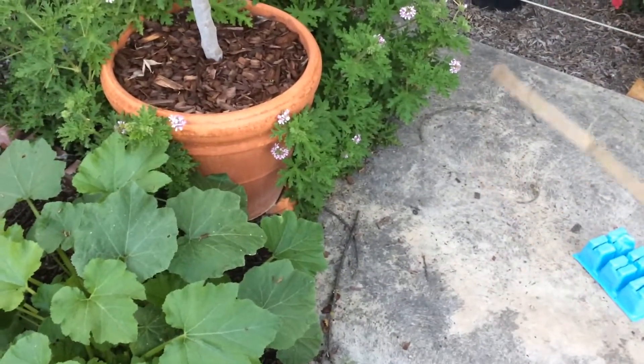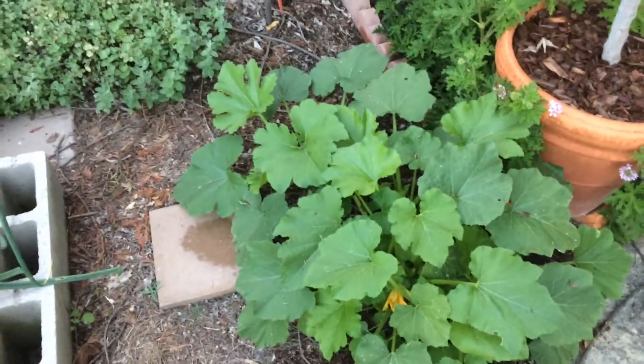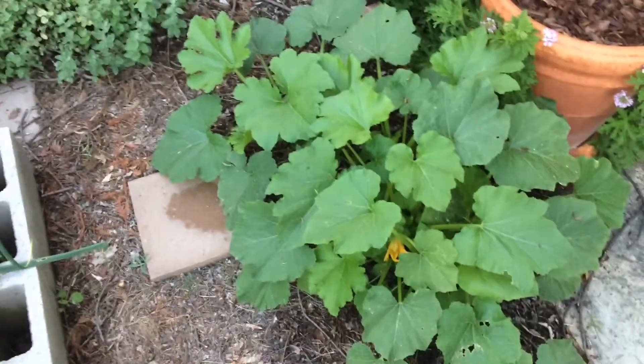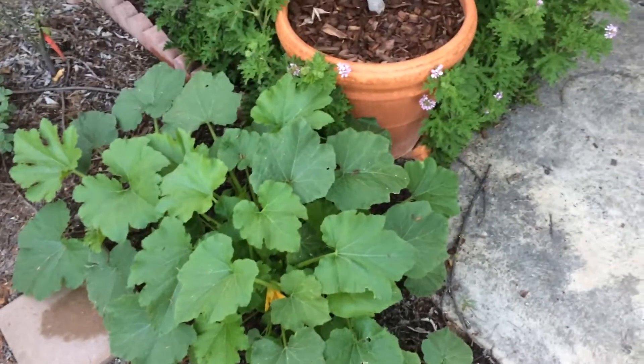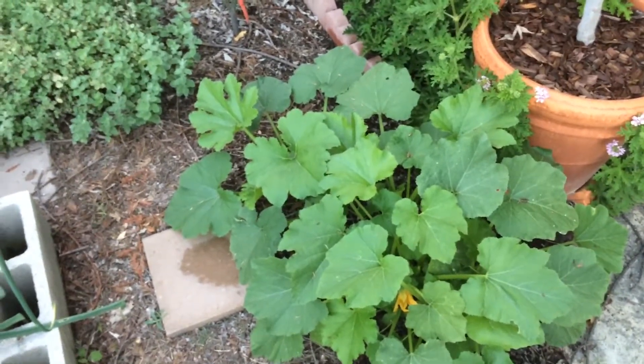That thing still has baby leaves and it's already flowering. Alright guys, happy gardening - it's a great plant. Happy gardening, bye!